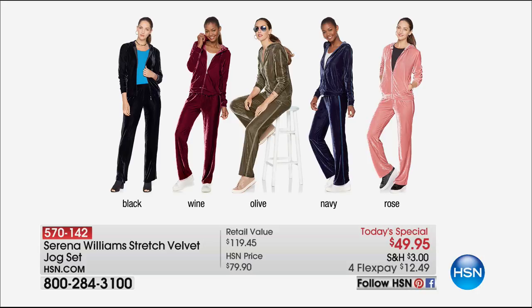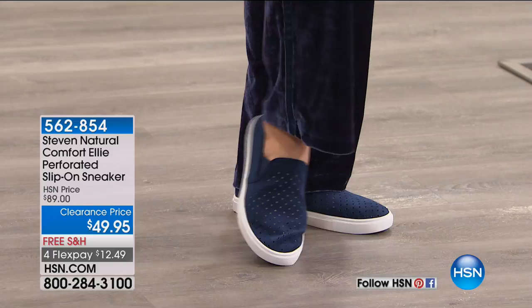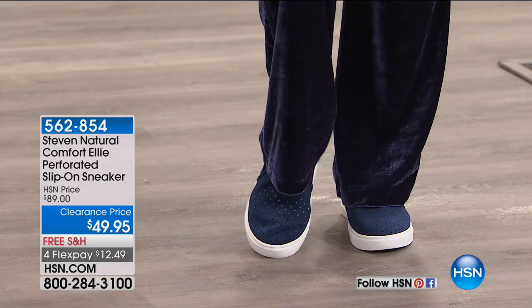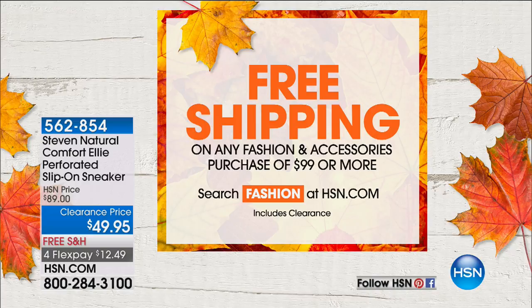How about a Steve Madden sneaker at the lowest price ever on a slip-on sneaker? This is kind of like a loafer and a sneaker all at the same time. I love the perforated detail and that nice, wide, modern, retro-style bottom. That's on clearance — first time ever, $40 off. Free shipping on any fashion and accessory purchase of $99 or more.